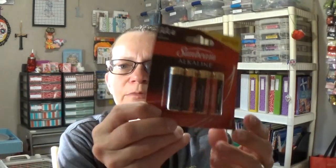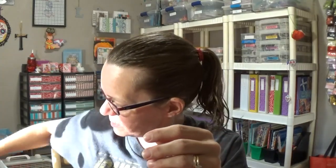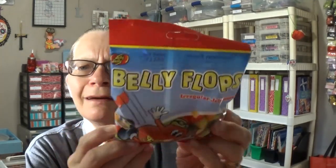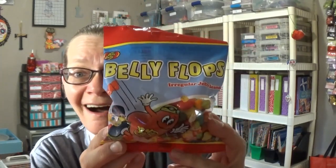Picked up some double A batteries, and I have been told that Alkaline is the best, so I picked that up. Two Snickers — yep, two. Picked them up, wanted them, needed them. Picked up some of the Belly Flops from Jelly Belly. I don't care what shape they are in, they still taste good. You get 4.7 ounces and it says there are five servings, which is probably only two for me.